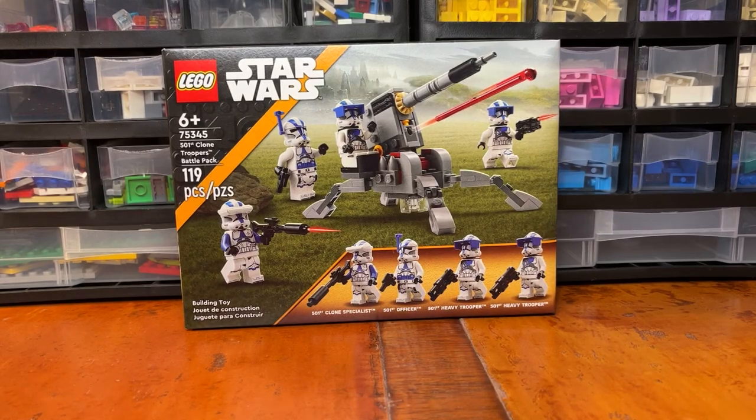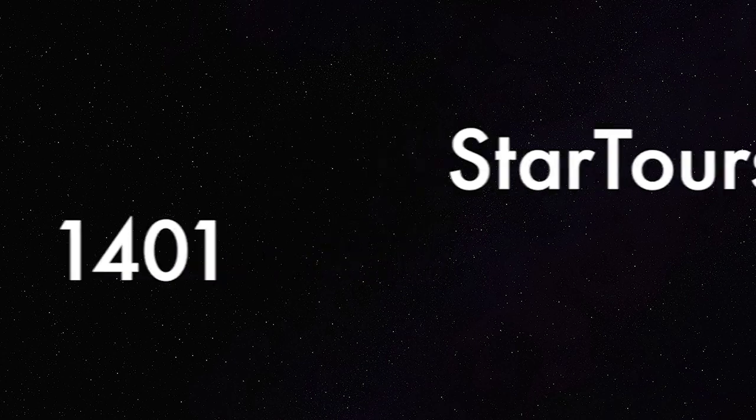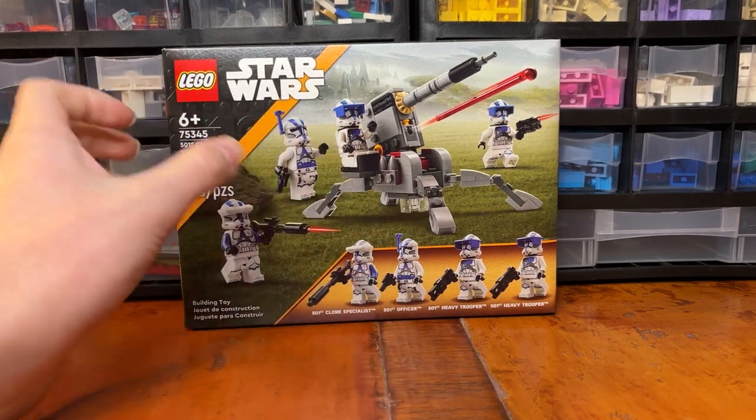What's going on LEGO fans, it's StarTours 14-1 bringing you another LEGO set review today. Here we have the 2023 501st Clone Troopers Battle Pack, which was released on January 1st, 2023. It's meant for ages 6+, but really any age should play with this set. Set number 75345, 119 pieces, 4 minifigures with the 4 Clone Troopers, and you also get the cannon build.